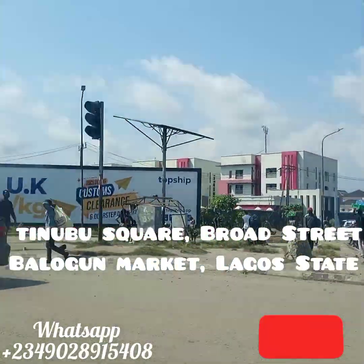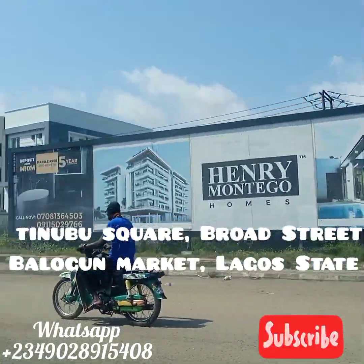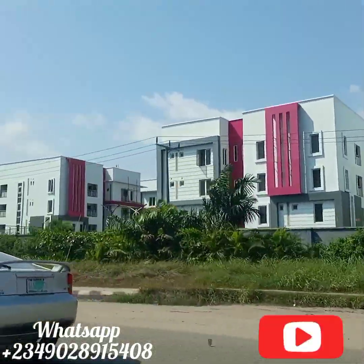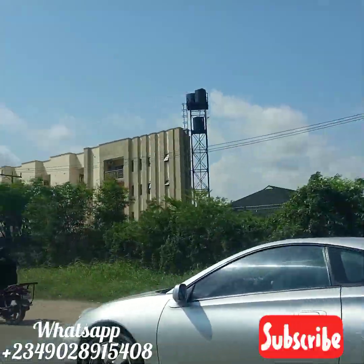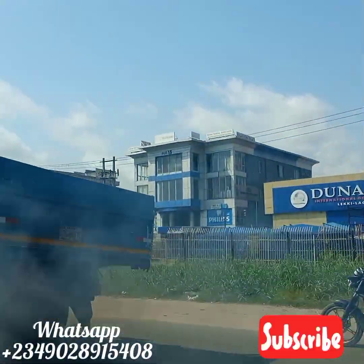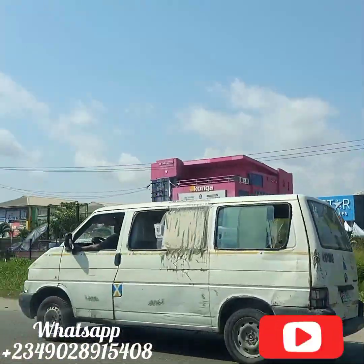Tinubu Square is one of the landmark locations for tourism in Lagos State. It has been made with effort by Operation Keep Lagos Clean. The square has been made like a place of attraction for tourism. Though it's located in the market, so it's kind of a busy area, but people still go there to do sightseeing and snap pictures.